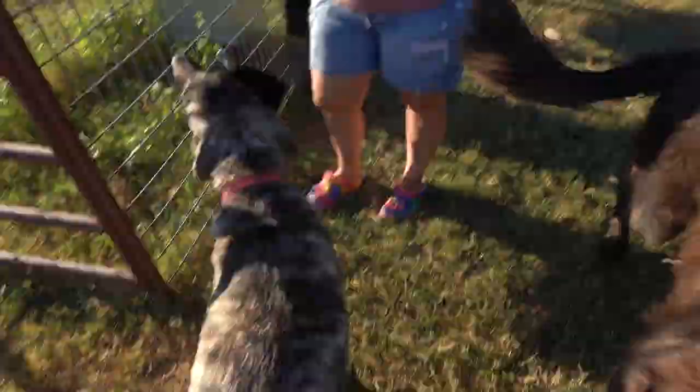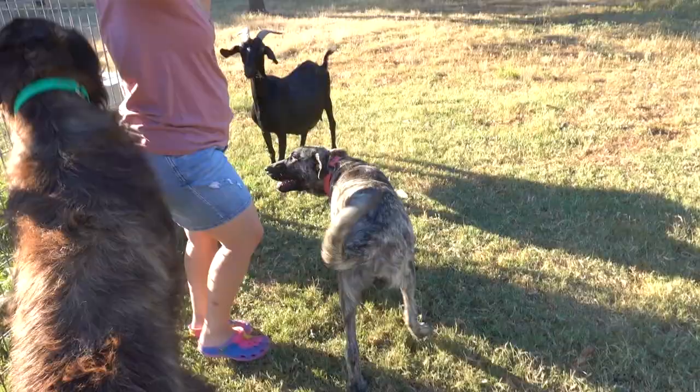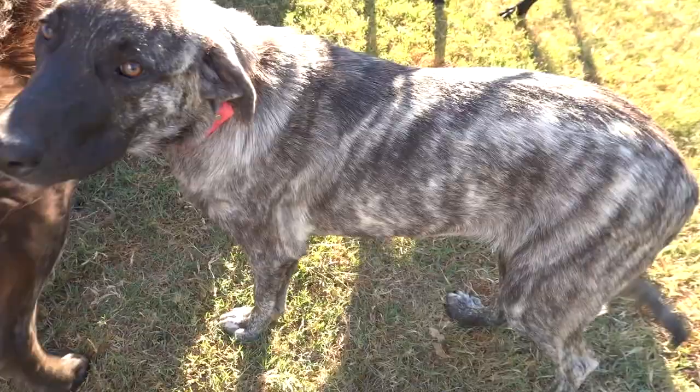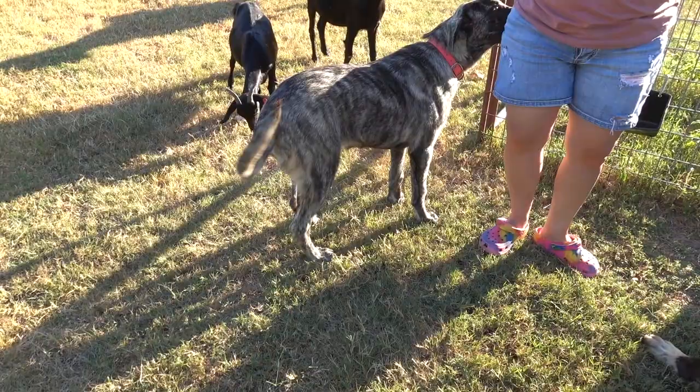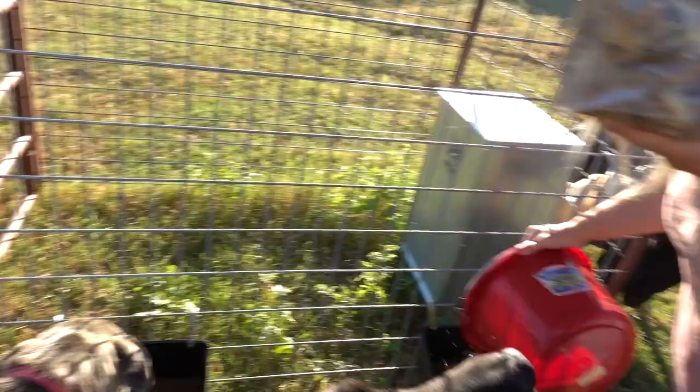I'm watching Cora and trying to figure out which leg it is — I believe it's her back right. She's been kind of acting like it's tender. Right now I don't see her doing anything weird, so let's feed them first and then we'll look at her.